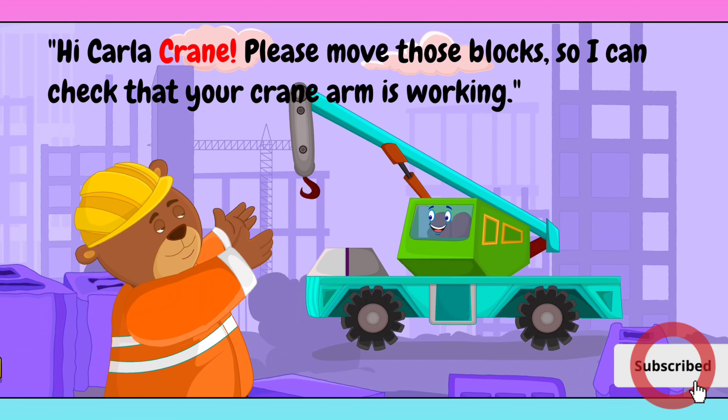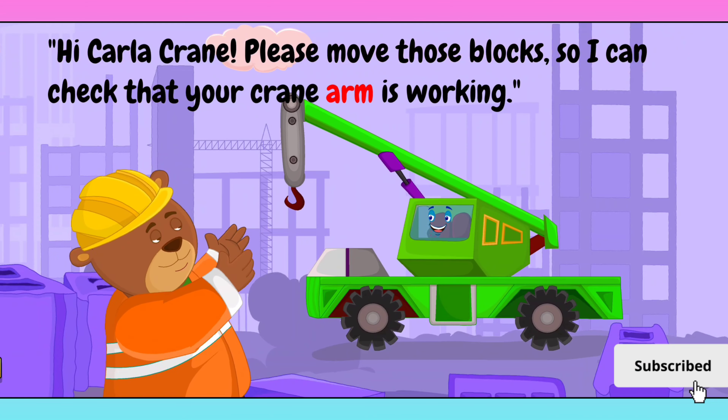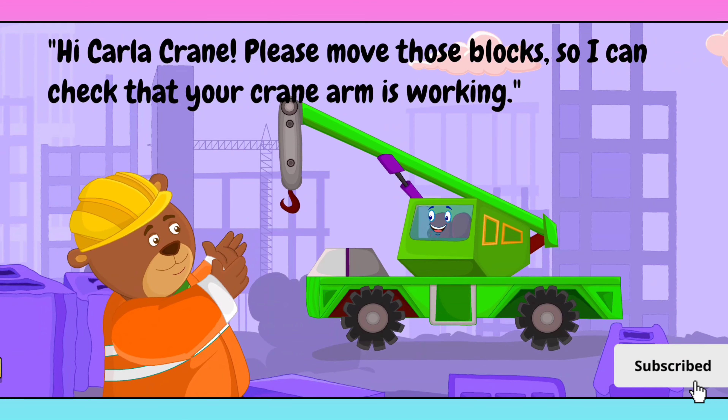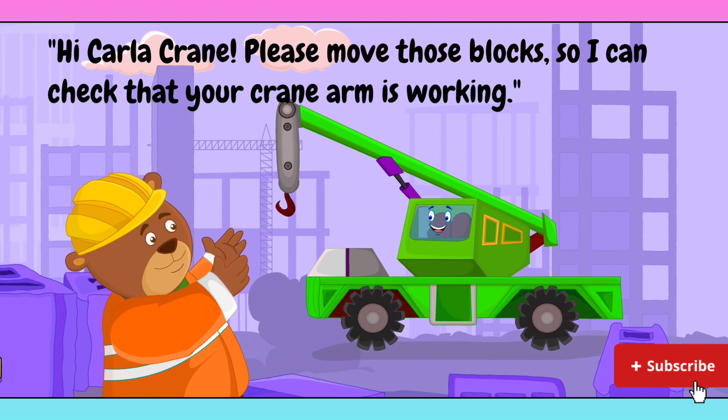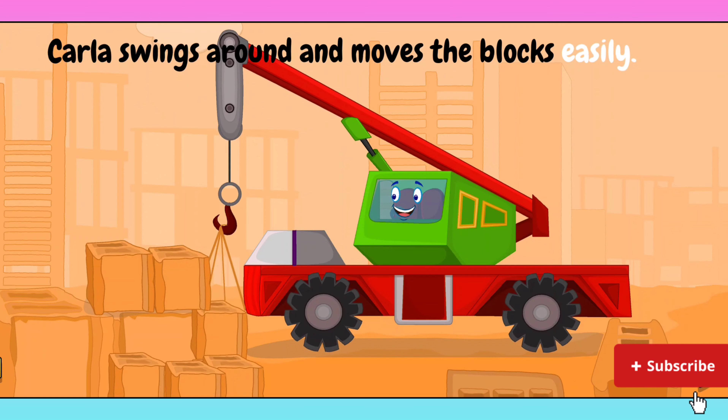Hi, Carla Crane. Please move those blocks so I can check that your crane arm is working. Carla swings around and moves the blocks easily.